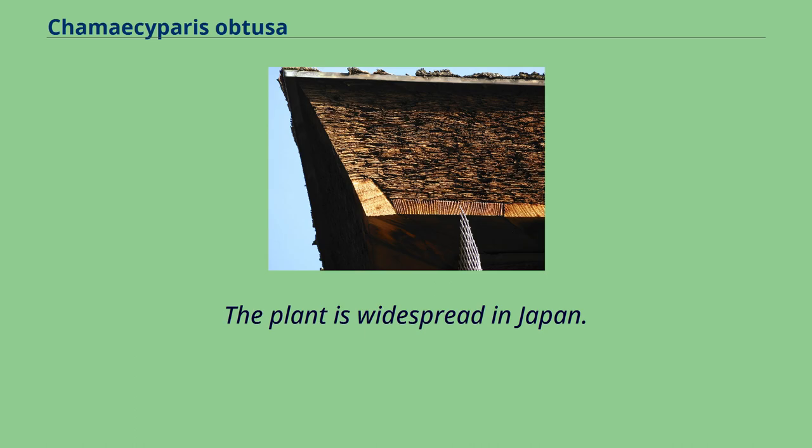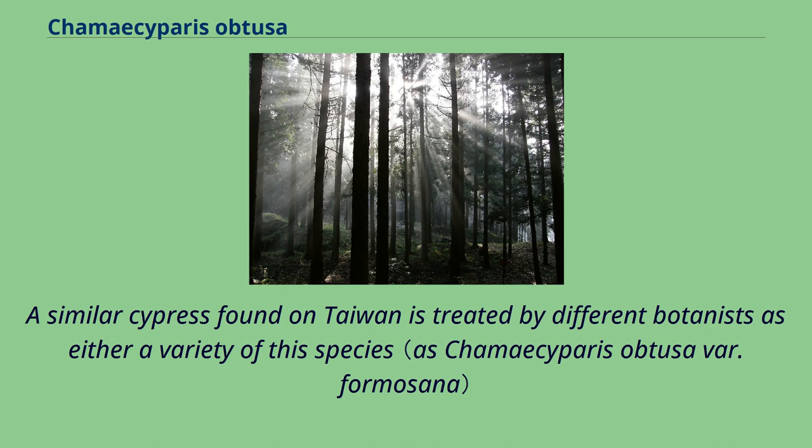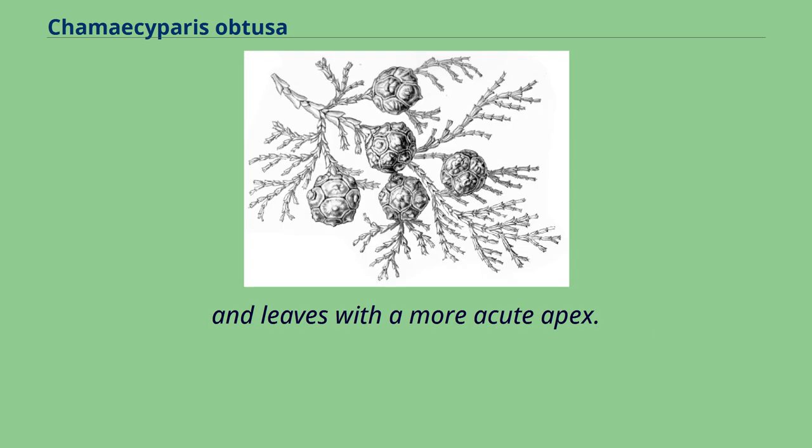The plant is widespread in Japan. The related Chamaecyparis pisifera can be readily distinguished by its having pointed tips to leaves and smaller cones. A similar cypress found on Taiwan is treated by different botanists as either a variety of this species, or as a separate species, Chamaecyparis taiwanensis, differing in having smaller cones with smaller scales and leaves with a more acute apex.